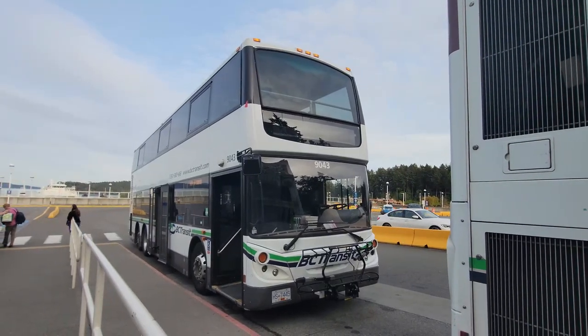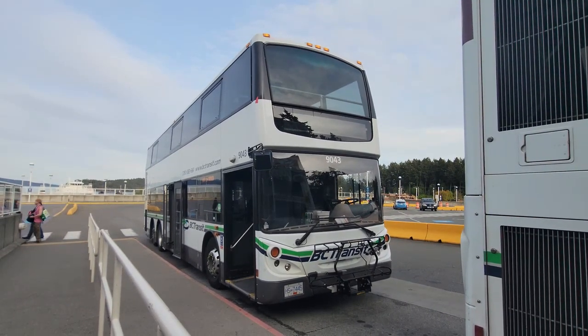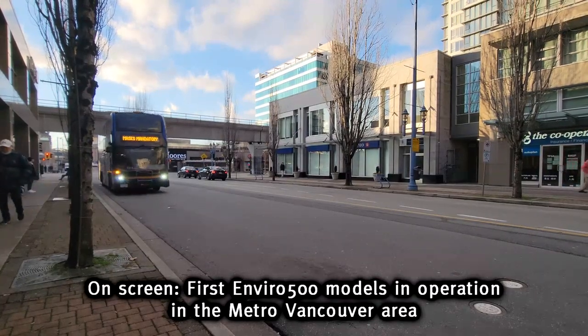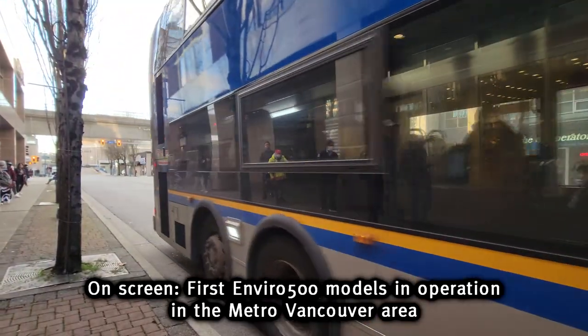But by the time Dennis became Alexander Dennis in 2004, the Enviro 500 model became the North American de facto standard for transit double-decker buses, with many examples running in Las Vegas, Seattle, the Bay Area in California, Vancouver, Edmonton, Toronto, and Ottawa.